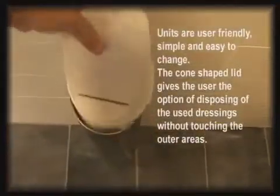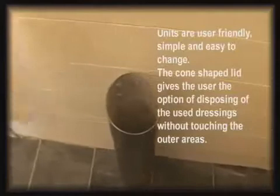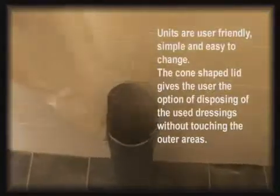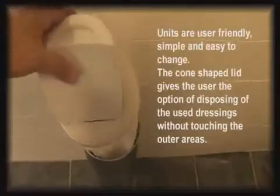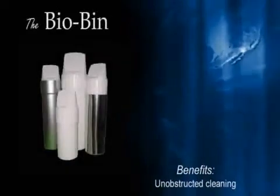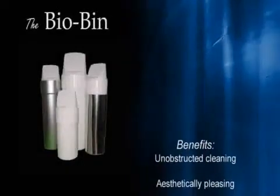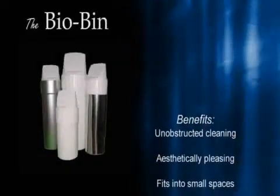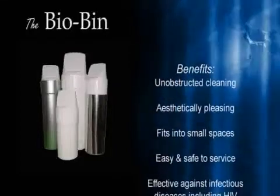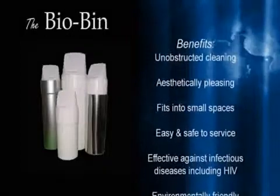The bin remains in position as the cartridge contains all the waste product and is replaced by a completely new cartridge each time. The cartridge itself is charged with environmentally friendly sanitising granules, creating a protective vapour through the entire unit and lid, safeguarding all users against harmful bacteria.